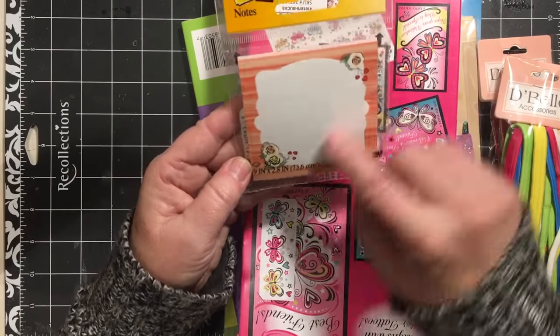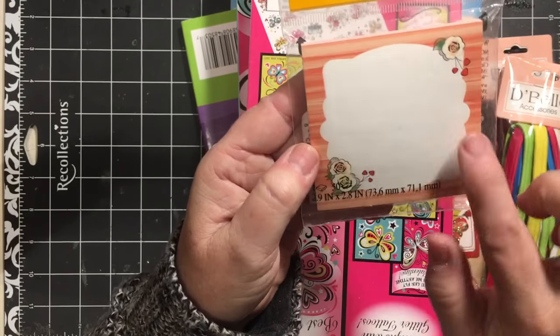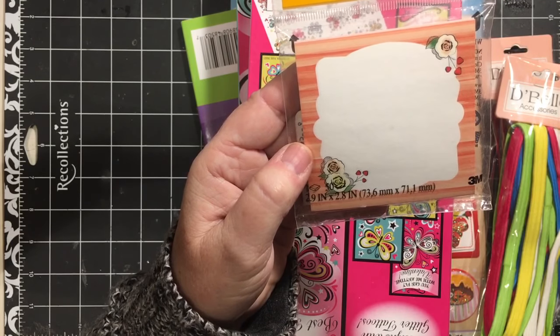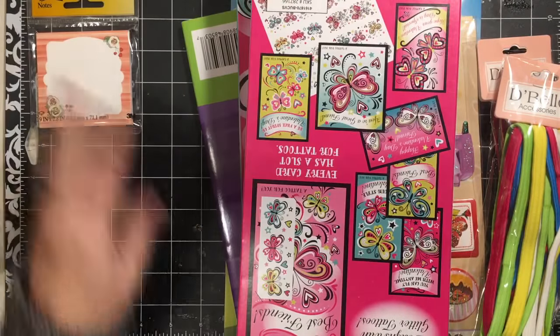In their dollar section I found these post-it notes. I think those are going to be awesome on the items that I have collected for the pinup girl items. I think that's going to be awesome.